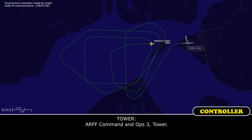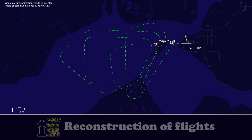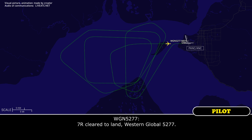ARP command, Ops 3 tower. ARP command, go ahead. The next arrival to runway 7 right — the next arrival to the airport is the emergency. ARP command, copy, got an insight. Tower, Western Global 5277, confirmed we're cleared to land runway 7 right. Western Global 5277 heavy, yes — runway 7 right, cleared to land. Western Global 5277.